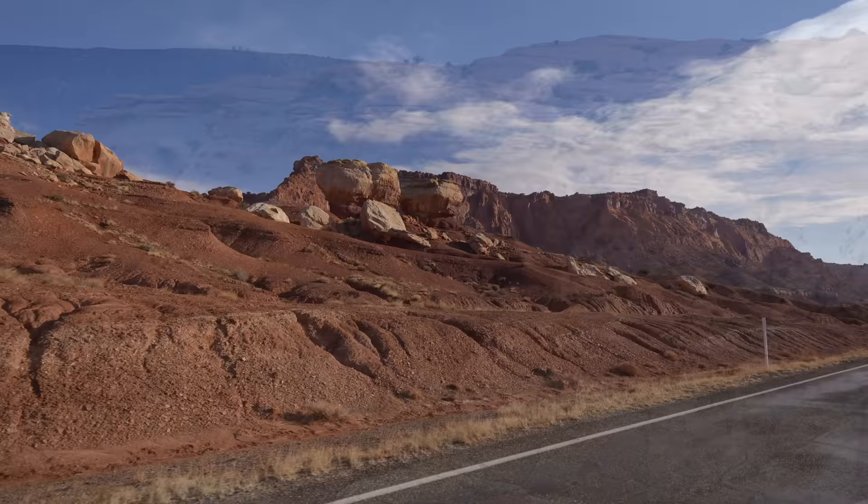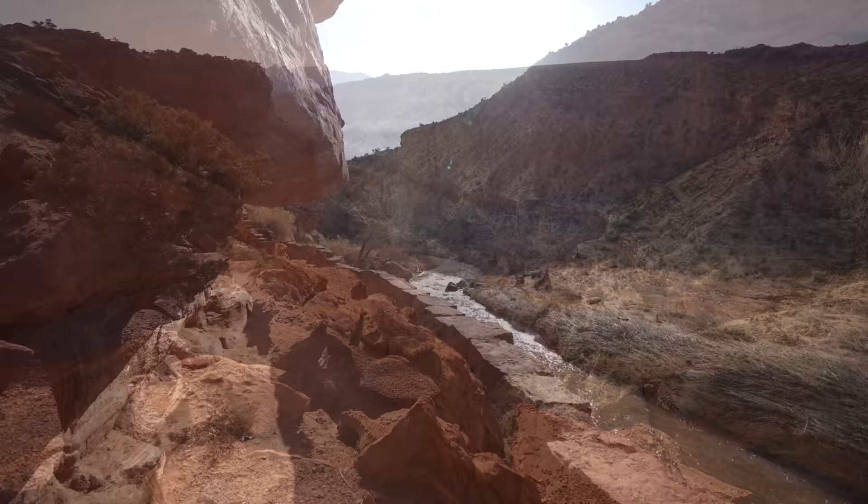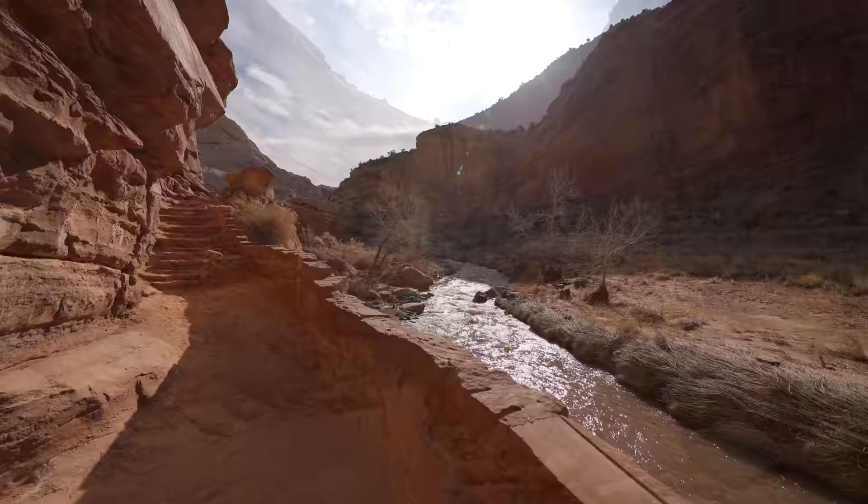Capitol Reef National Park is one of the lesser visited national parks in Utah, located off the beaten path between Bryce and Arches. It's well worth seeking out though, as it's a stunning area filled with hikes, history, and geological wonders.